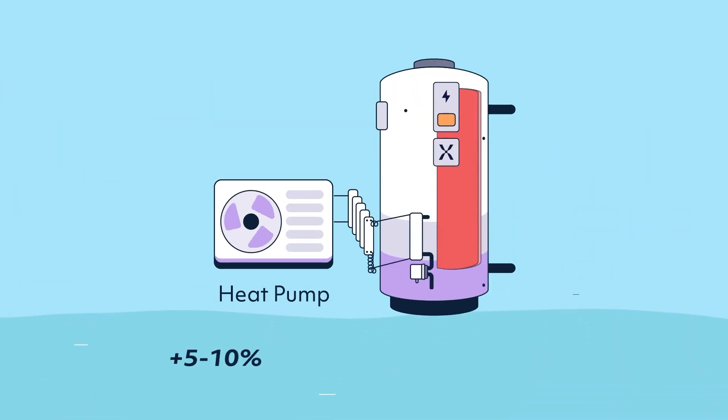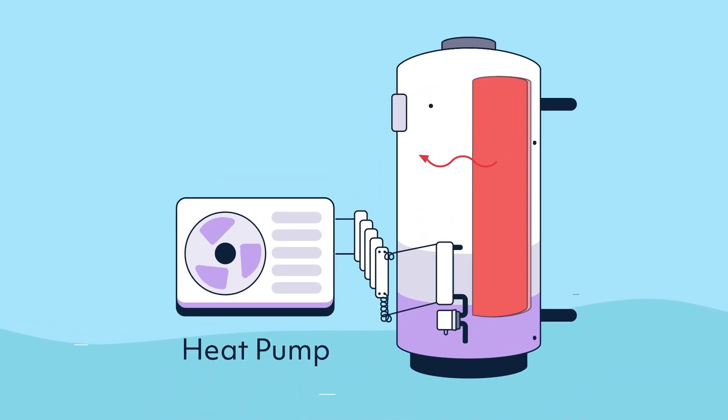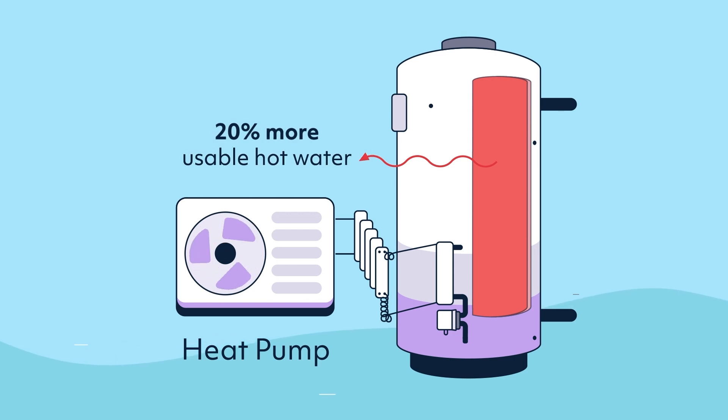This approach can boost the COP performance by as much as five to ten percent, and we can deliver twenty percent more usable hot water versus other heat pump cylinders.